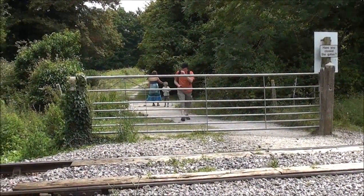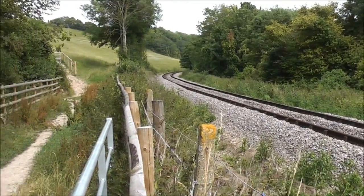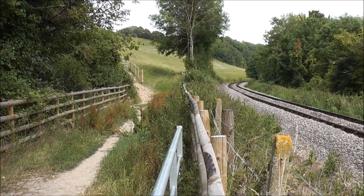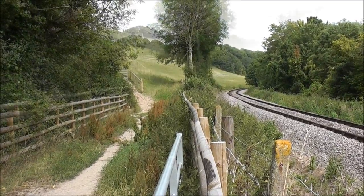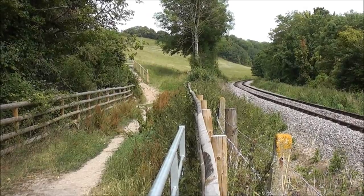Some other spectators — definitely hear it chuffing away in the distance now. We'll catch it — it's going to be noisy when it comes past. That means it's coming.